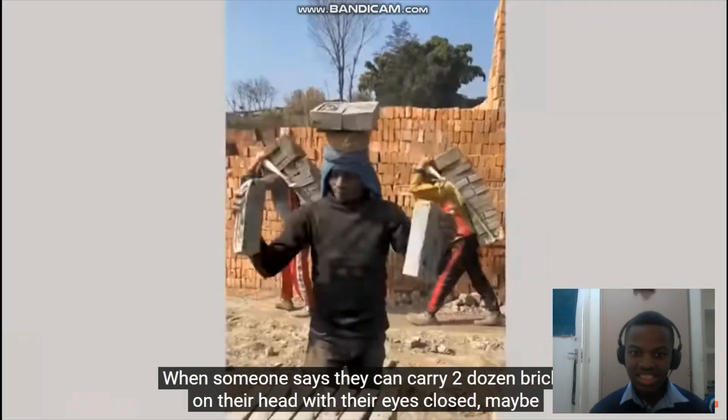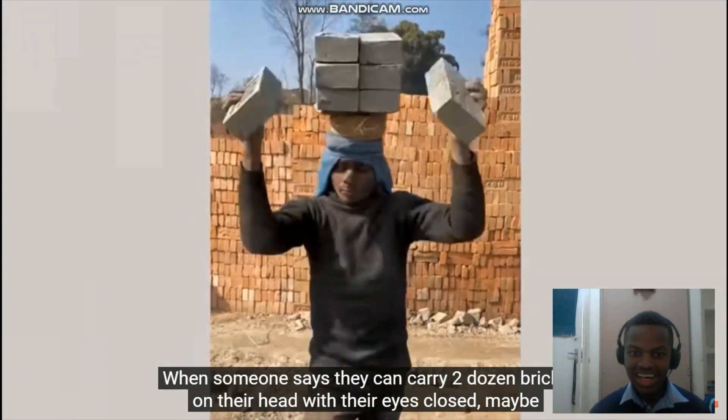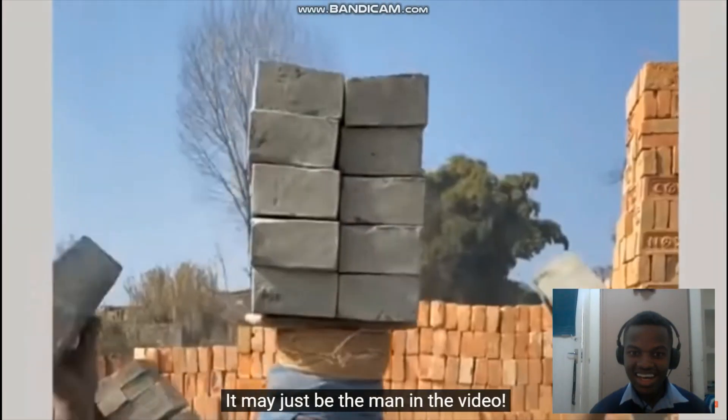When someone says they can carry two dozen bricks on their head with their eyes closed, maybe believe them next time. It may just be the man in the video.